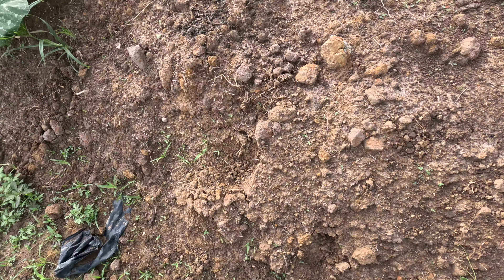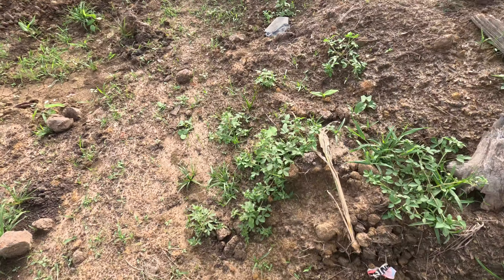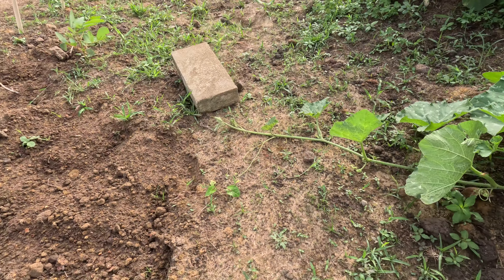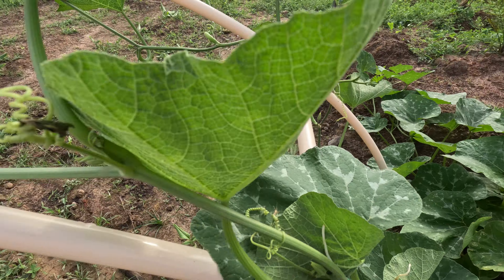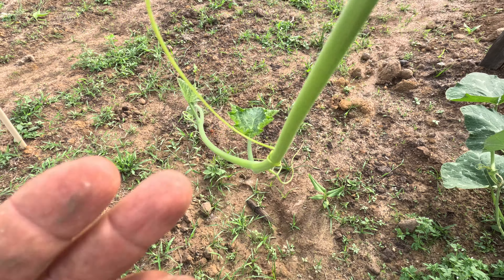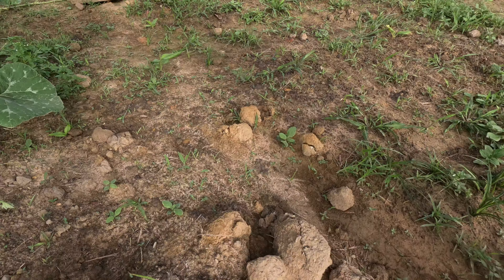This is acorn squash again on this side. It's also starting to flower. We'll see what another day brings.